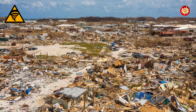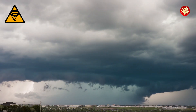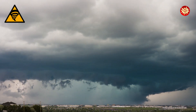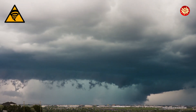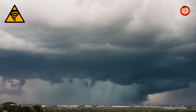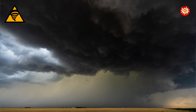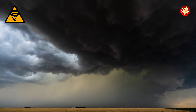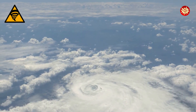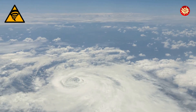These are just a few examples of the destructive power of hurricanes. Now let's learn how these powerful storms form. Hurricanes are born over warm ocean waters near the equator. They need warm ocean water — at least 80 degrees Fahrenheit — to form. The warm, moist air above the ocean rises, creating an area of low pressure. As the warm, moist air rises, more air rushes in to replace it. This air also heats up and rises, creating a cycle of rising air and low pressure.